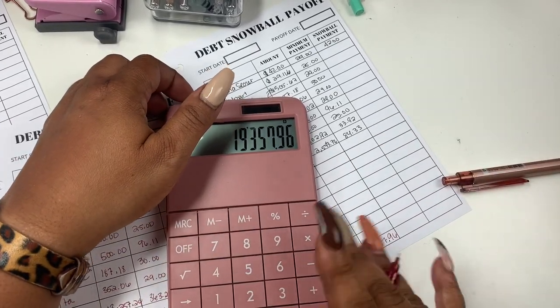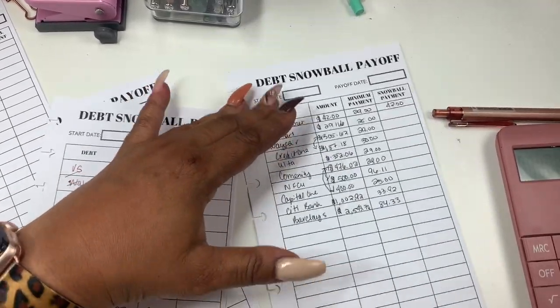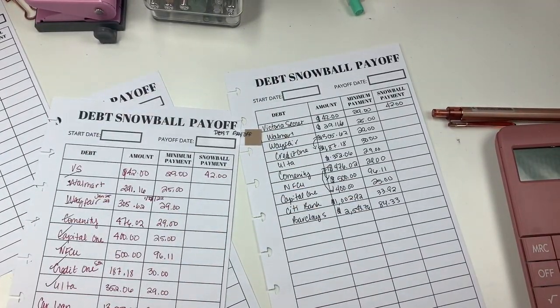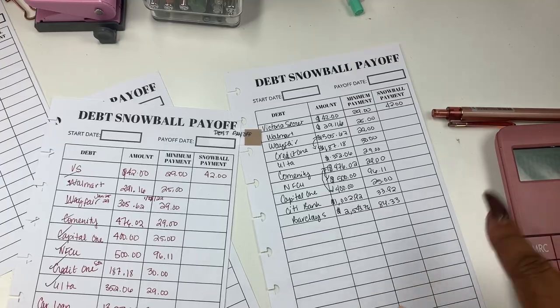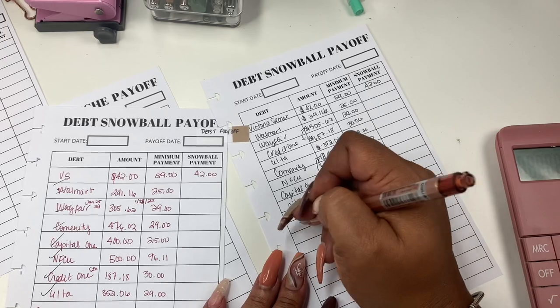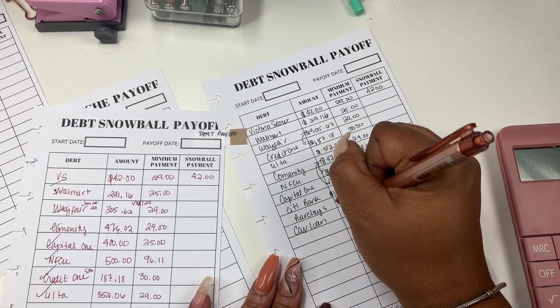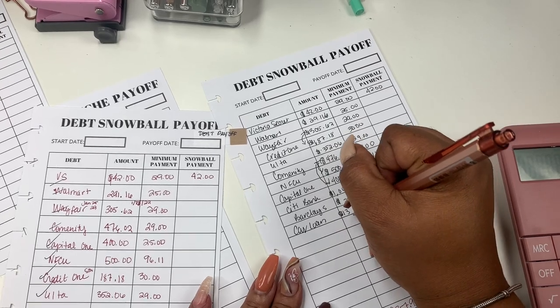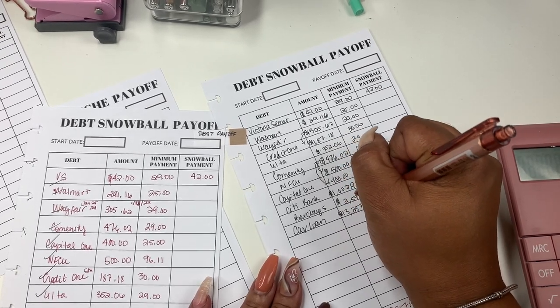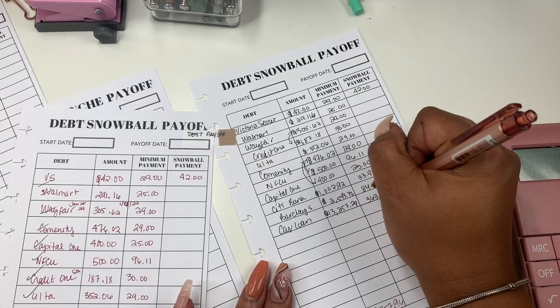I swear this is what it was the last time I checked. The only thing I forgot to write in — but I added it in on the calculator — was my car loan. I owe $13,257.24 and the minimum payment is $363.20.